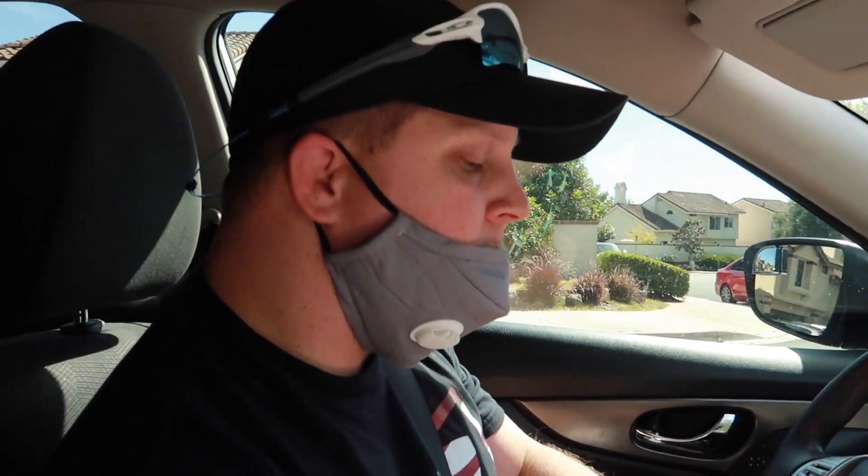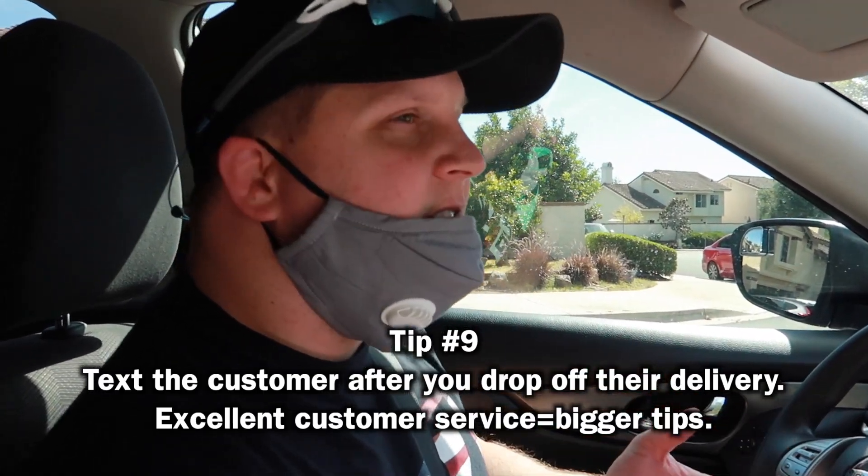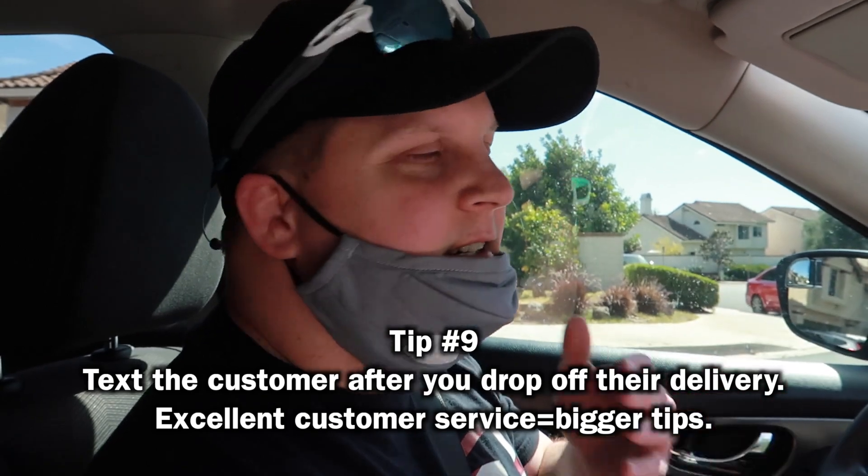I just dropped the food off. I like to text them and say 'thanks for using Postmates, hope you have a good day.' Make sure they know that you care — it usually ends up in a better tip. Then I go ahead and complete the drop-off.